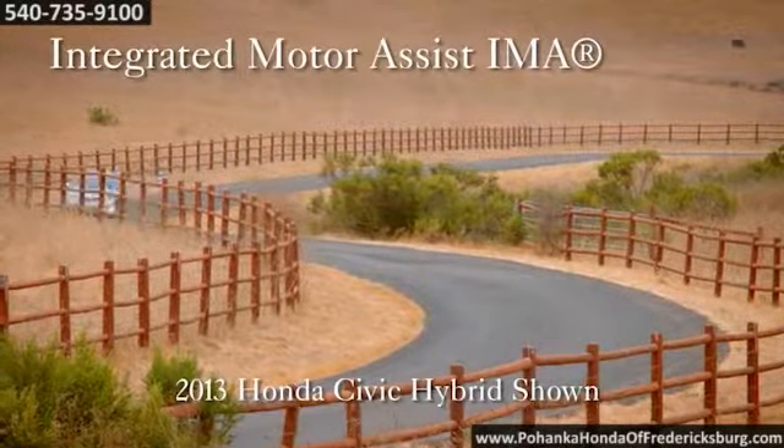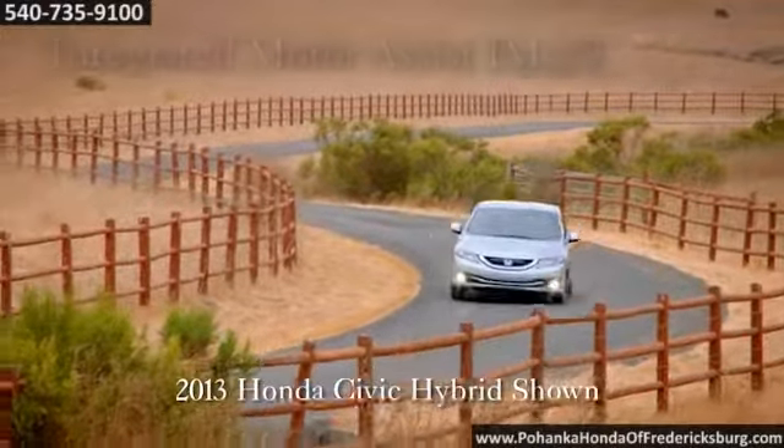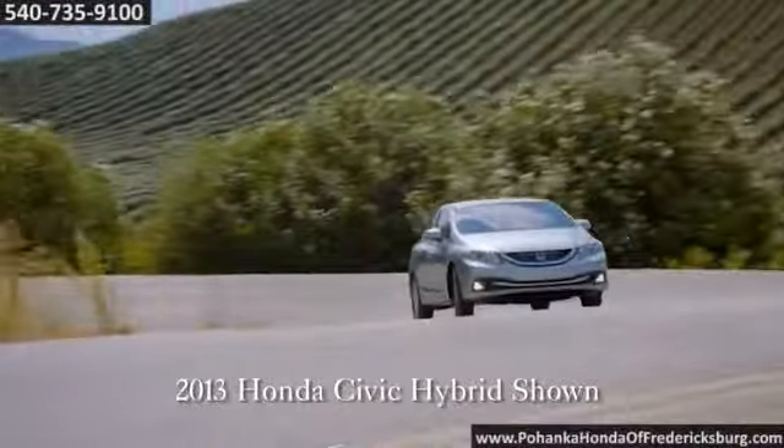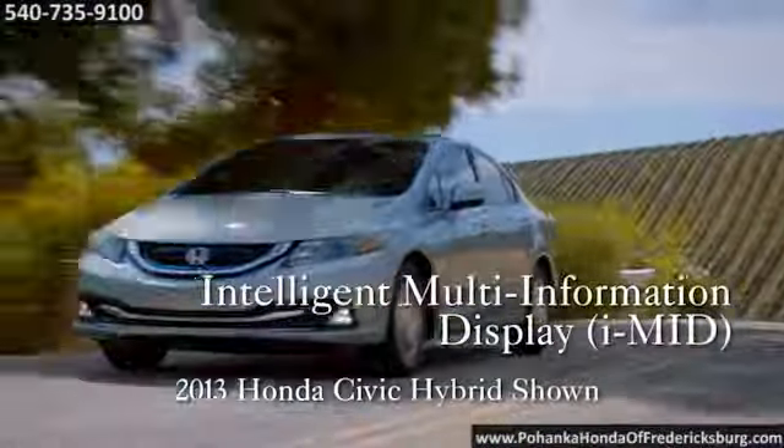Synchronized beauty and efficiency equal a blend of perfection. At the heart of the Civic Hybrid is the sophisticated Integrated Motor Assist IMA system. It pairs a 1.5-liter I-VTEC four-cylinder gasoline engine with an electric motor.